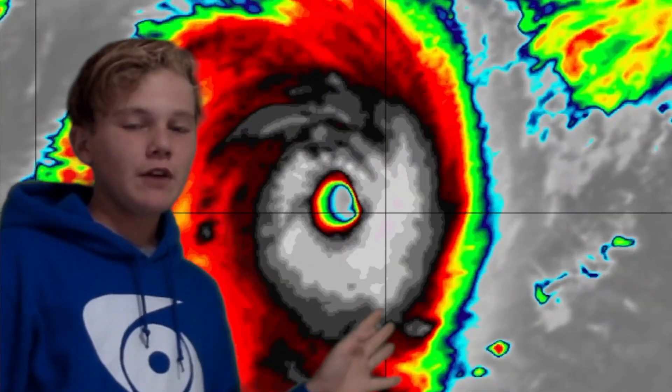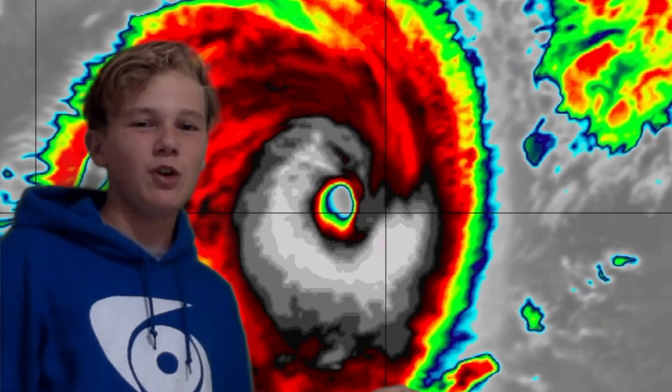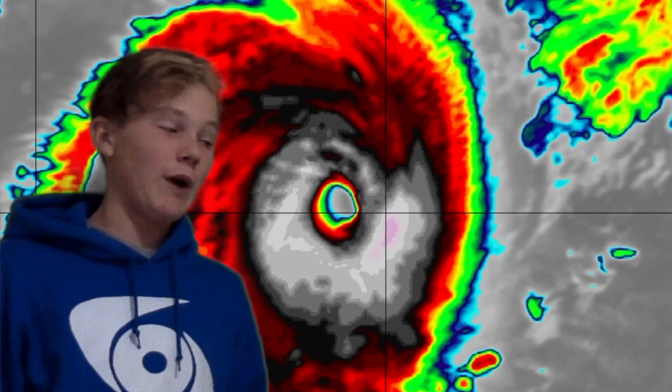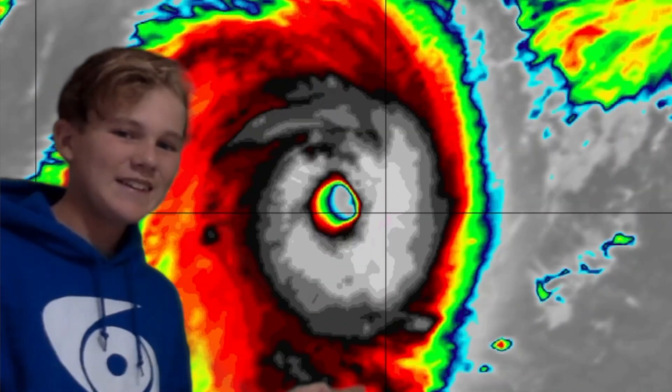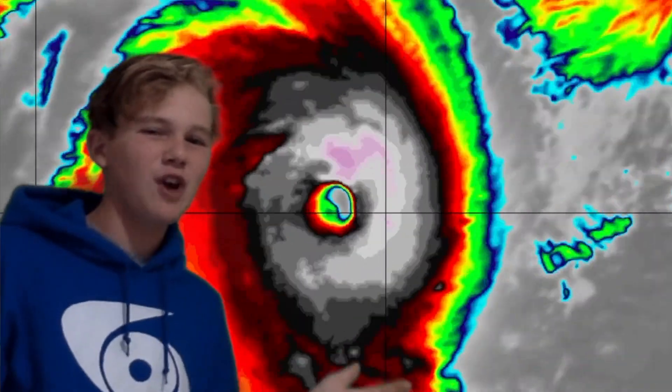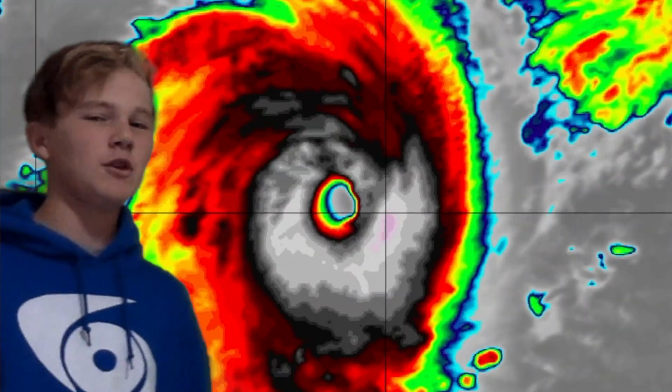Now, if this storm doesn't get moving over the next few hours, we're likely to be seeing rapid weakening as a result of the storm sitting over one spot — upwelling will really get to it, which is sort of what we're seeing right now. But it looks like it is starting to move, though very slowly. It has stalled, but it looks like it could be starting to move in these latest frames.